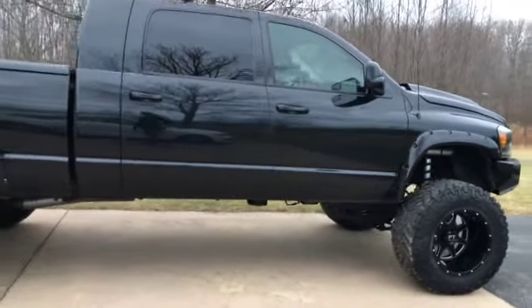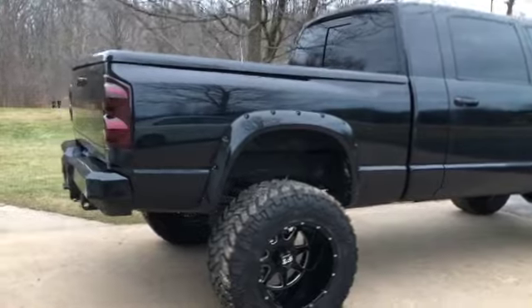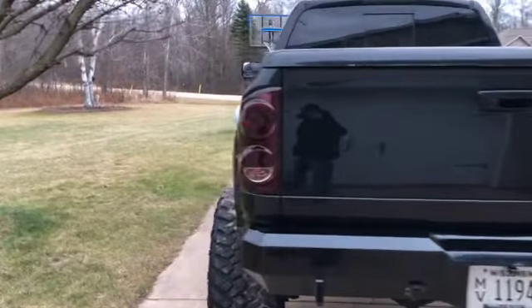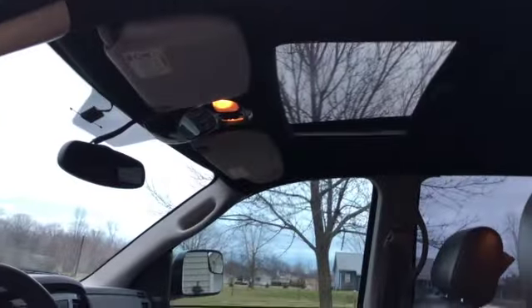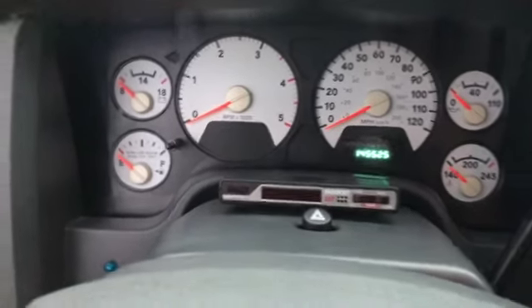The truck isn't in any way perfect or brand new, but it's got some really cool features and I plan on adding more. It's got steps, 100% rust free, sunroof, leather, heated seats, gauge packages, water methanol injection controller, and there's a passport radar detector.